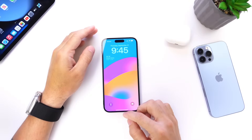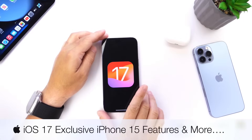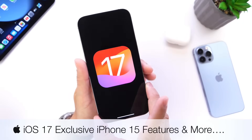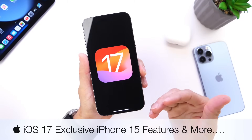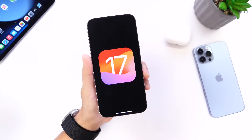iOS 17 has been out for a couple of days now and as per usual I'd like to come back and share with you guys any additional details in regards to battery, bugs, performance, and new features. There are some awesome exclusive new features only available on iPhone 15 which I wanted to share with you guys in today's video and so much more. So let's go ahead and dive right into this.